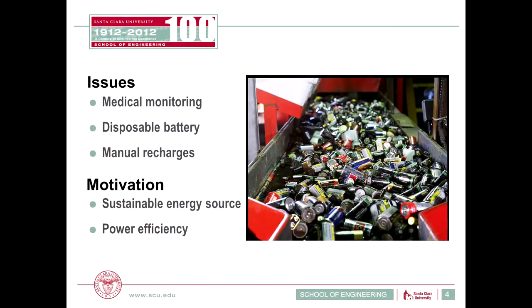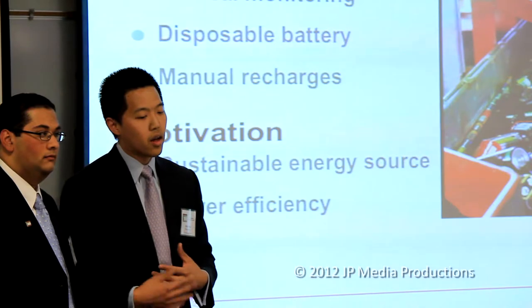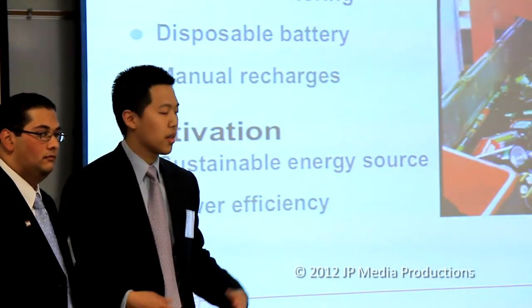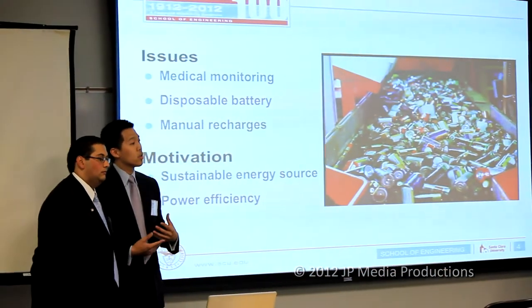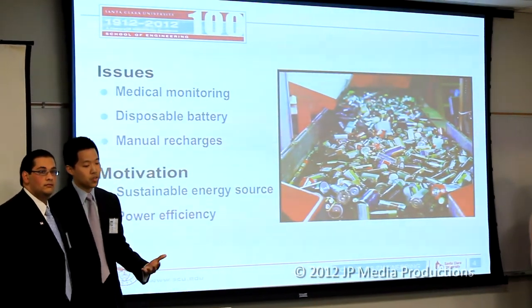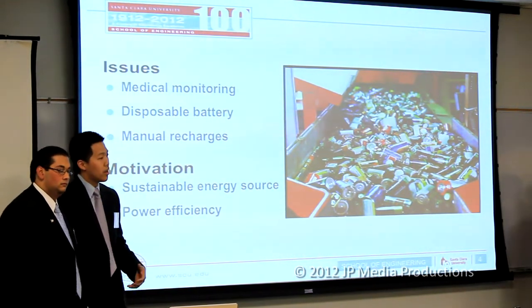All of these devices require continuous power. Portable devices for medical monitoring require two things: disposable batteries and manual recharging. The problem is that disposable batteries raise sustainable issues for our environment. For example, if you're doing an ECG scan at night and the battery runs out, there's going to be a discrepancy in time and the doctor wouldn't be able to see all the required data. Our motivation was to create a sustainable energy source that was power-efficient for a medical device.